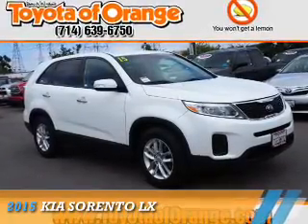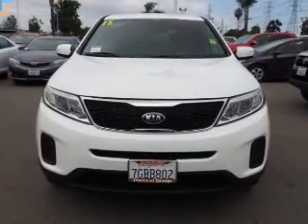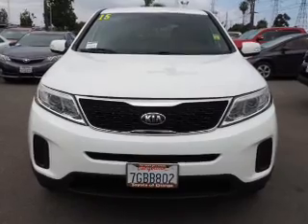Presenting the 2015 Kia Sorento. It's powered by front-wheel drive, a 2.4-liter, 4-cylinder engine, and an automatic transmission.